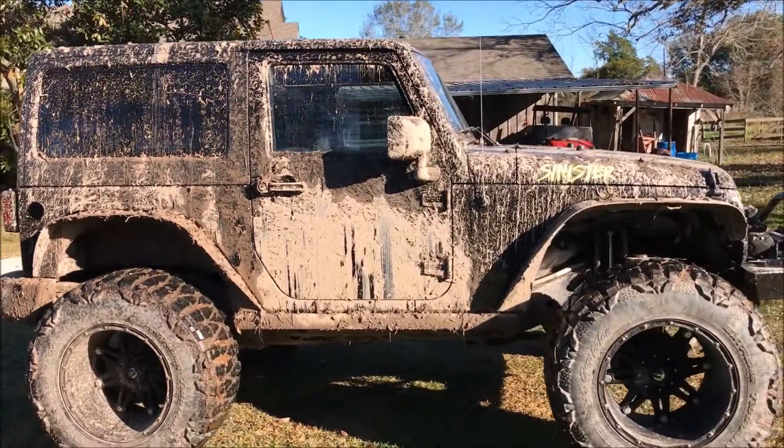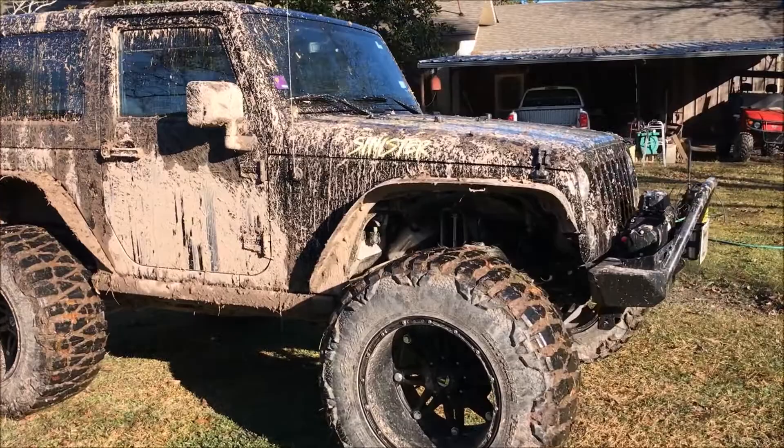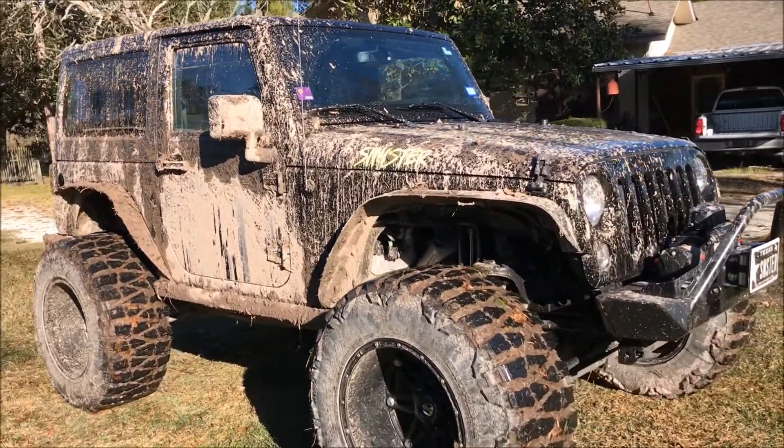Sad thing is I have two of these, so this is going to be the first one I'm going to wash, and then we're going to wash my wife's. See you in about five hours.